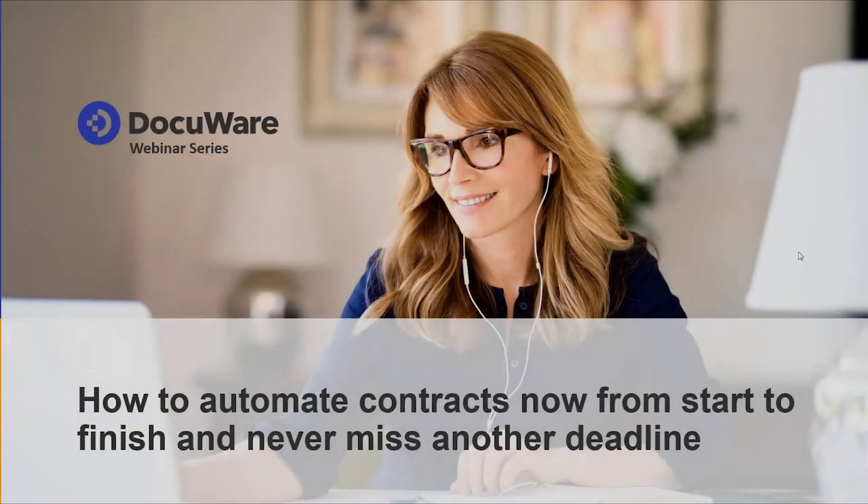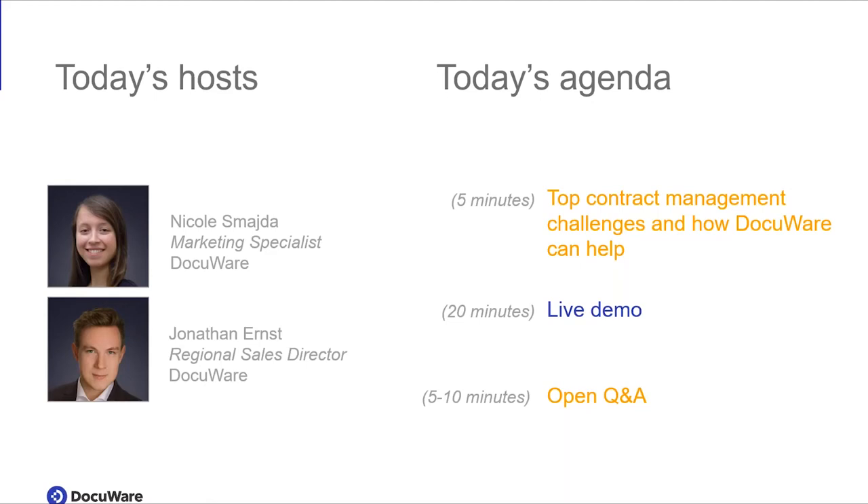Today's webinar will be how to automate contracts from start to finish and never miss another deadline. My name is Nicole Schmeida. I'm the marketing specialist here at DocuWare and I'll be moderating the session today. The webinar will be presented by Jonathan Ernst, regional sales director here at DocuWare.